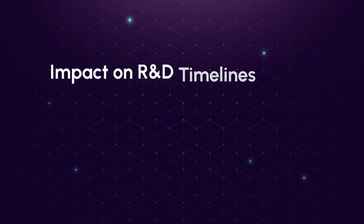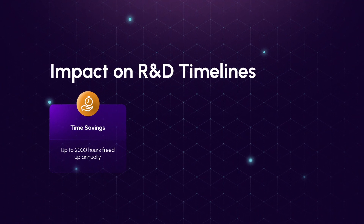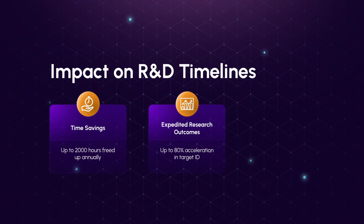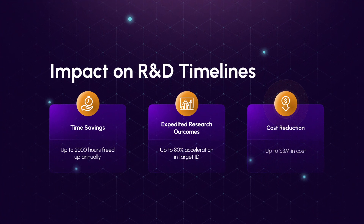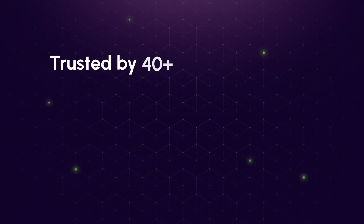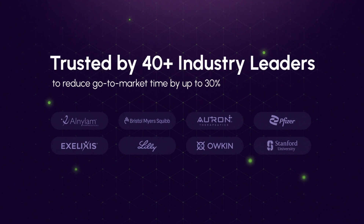Impact on R&D timelines: up to 2,000 hours freed up annually, and up to 80% acceleration in target identification. Cost reduction of up to 3 million dollars in savings. Trusted by over 40 industry leaders to reduce go-to-market time by up to 30%.